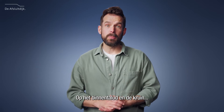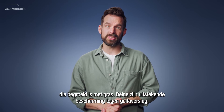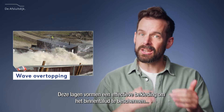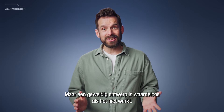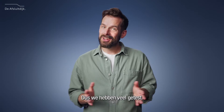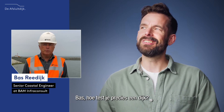On the inner slope and the crown, we flexed some centuries-old hydraulic muscles with a tough clay layer topped with grass. Both are excellent water barriers. These layers form an effective barrier to protect the inner slope from erosive damage caused by overtopping waves. But a great design is worthless if it doesn't work, so we tested a lot. Someone who knows everything about testing is Bas Rehdyk. Bas, how exactly do you test a dam?